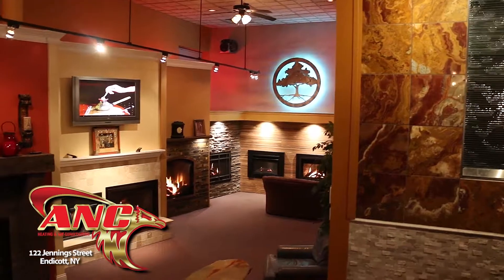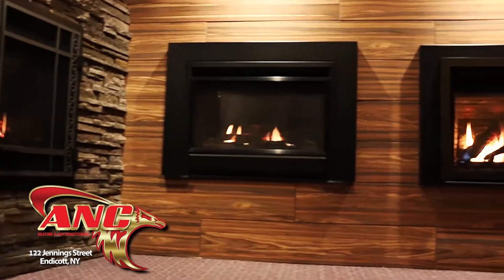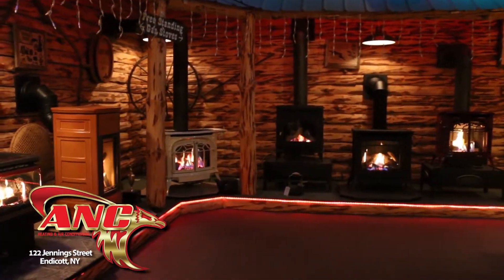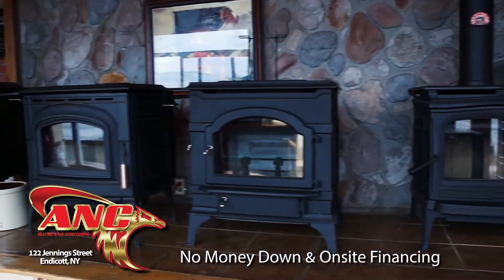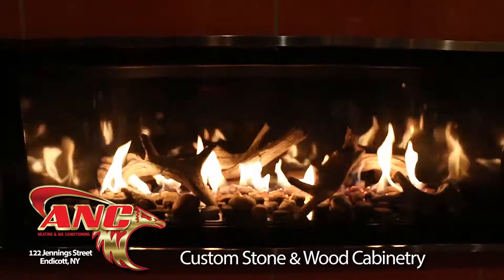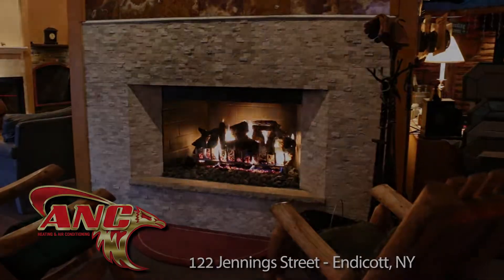Have you visited the largest fireplace showroom in the Southern Tier recently? Here at ANC Heating and Air Conditioning, our nationally acclaimed showroom has the latest styles and technology for your home. We offer the latest designs in wood, pellet, and gas stoves and fireplaces. We're offering our best prices of the year right now. ANC will design and install a custom fireplace for your home. Stop by at 122 Jennings Street in Endicott.